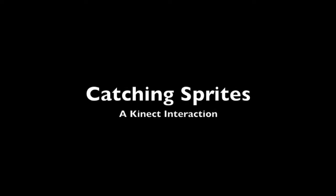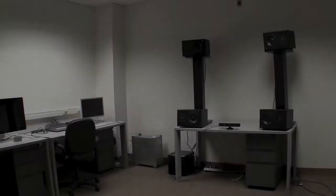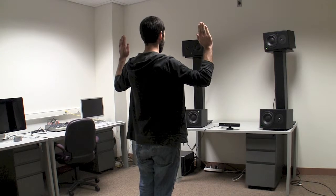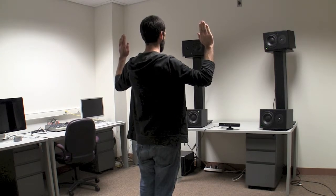Catching Sprites is a Kinect-based project that provides an interaction with virtual objects through spatial audio cues. The system will confirm when a skeleton lock is achieved through a bell sound.